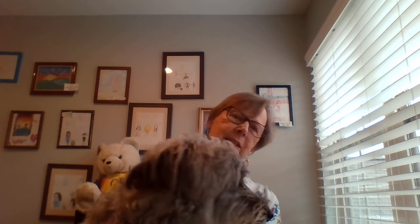Hi everybody! We have somebody extra to catch for story time today. This is my dog. His name is Bradley. And I don't know if he'll stay here for the whole story. You think he's cute? I think he's pretty cute.